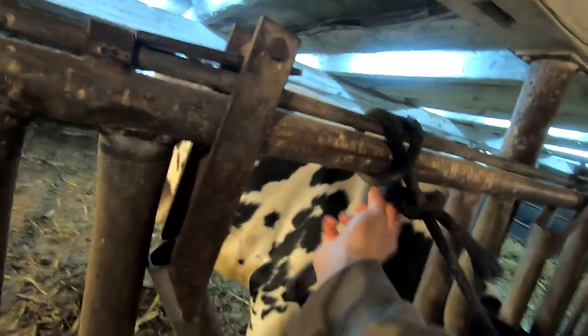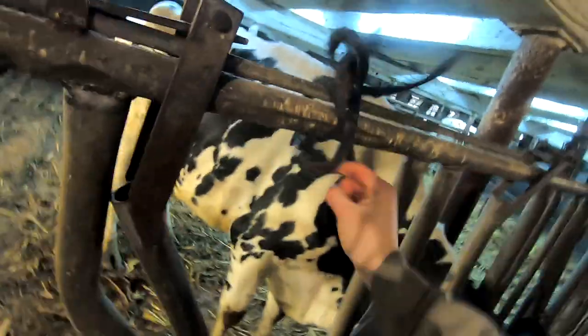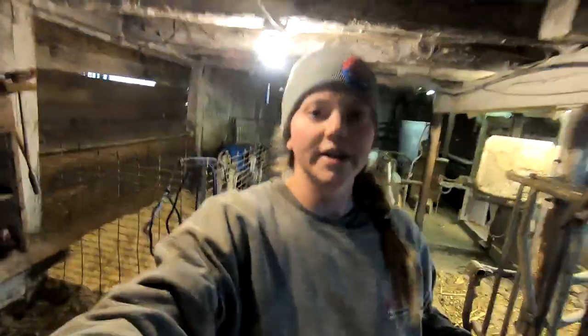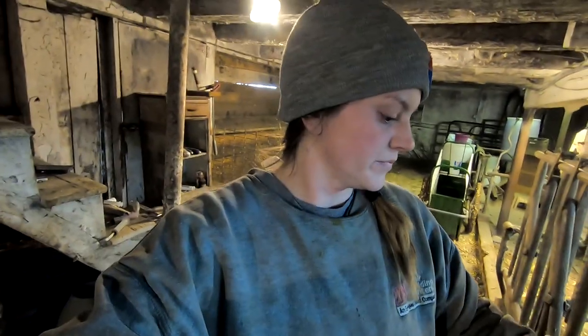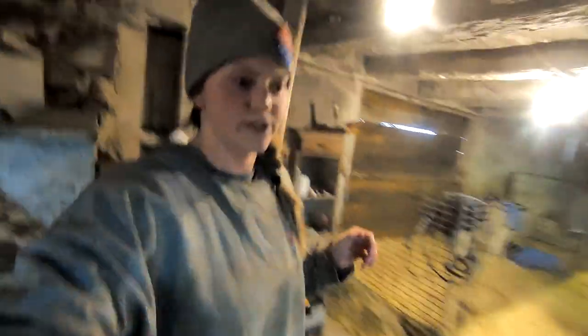Go ahead and we'll let her take her halter off now. So we got some vitamins in her and got some pain management in her. And then we'll just keep checking on her.